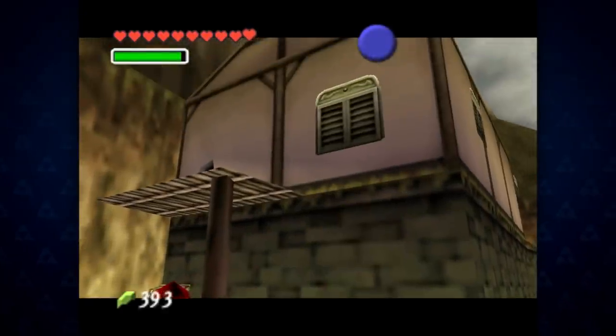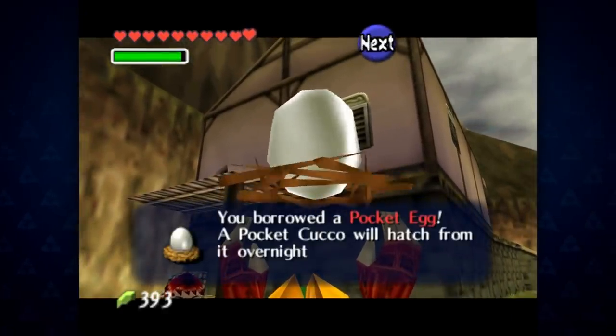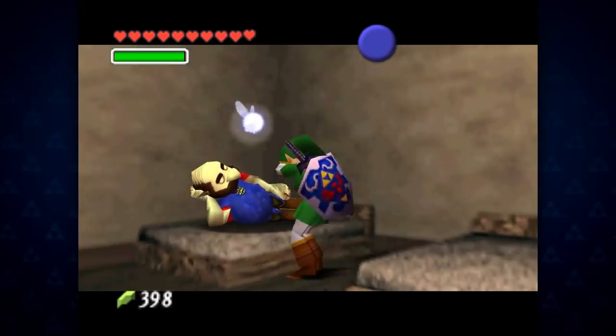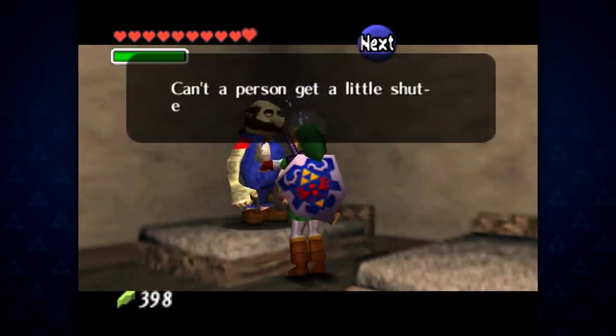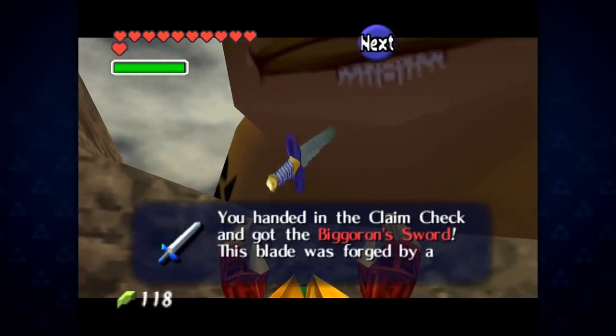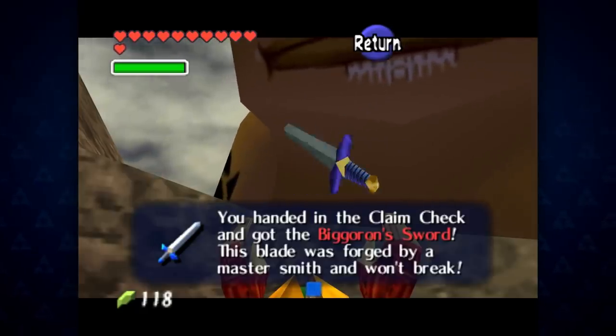Trading Sequences are a recurring type of quest in the Zelda series. Though each sequence is different, they usually involve starting with some innocuous item and finding a character who needs it, who will trade the first item for an item of their own. This chain of trades continues until Link receives the final item in the sequence, often a powerful piece of equipment or upgrade.